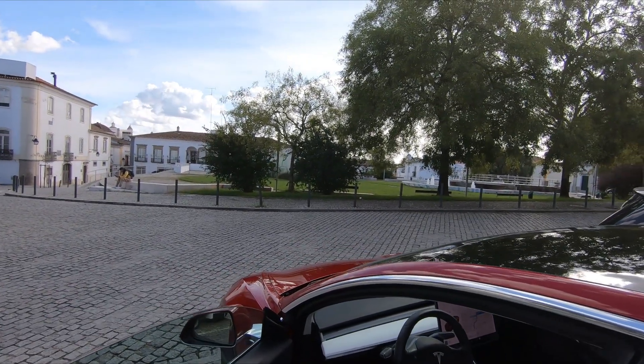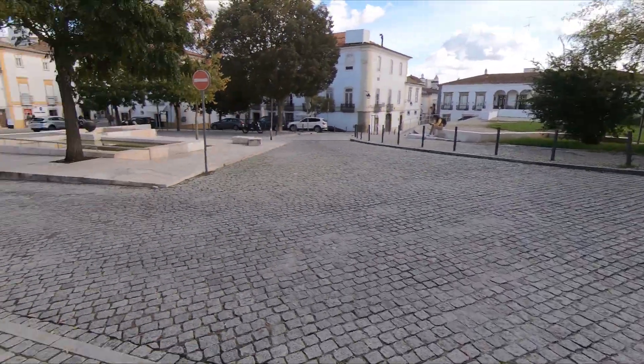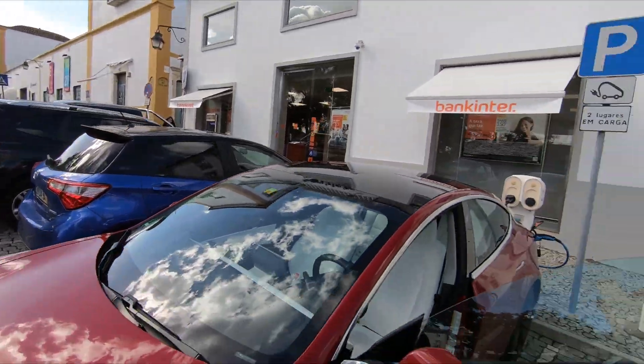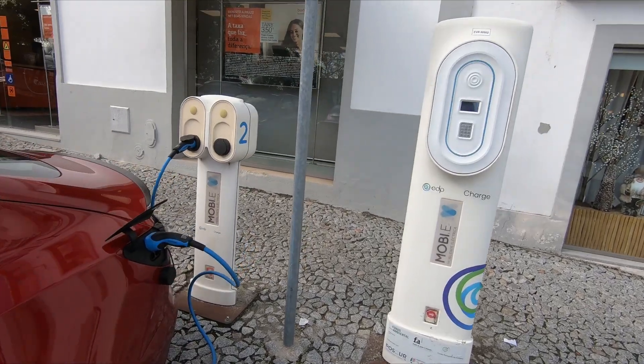We wanted to make a little stop in this village — Évora, I think it's called. The advantage of course of an electric car is that, although it's very difficult to find a parking spot here, it's easy if you have an electric car. Luckily the charger worked.